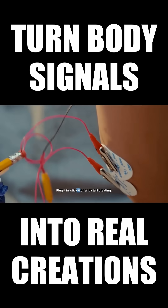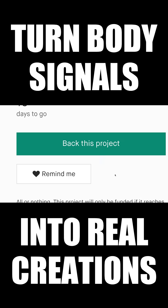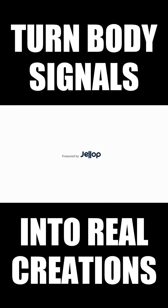Plug it in, stick it on, and start creating. Support the SpikerBit on Kickstarter and empower the next generation of neuroscientists and neuroengineers.